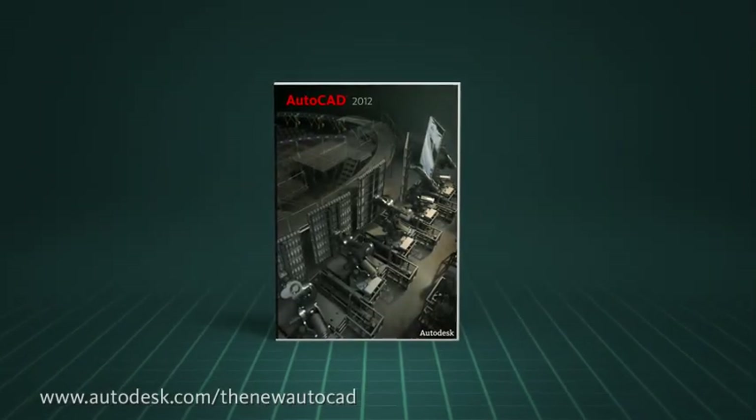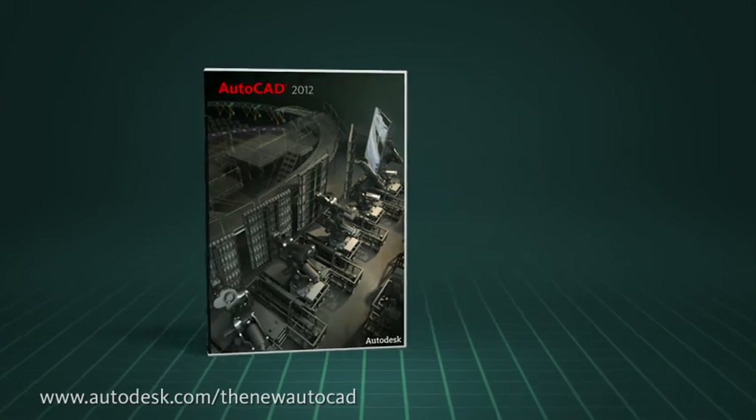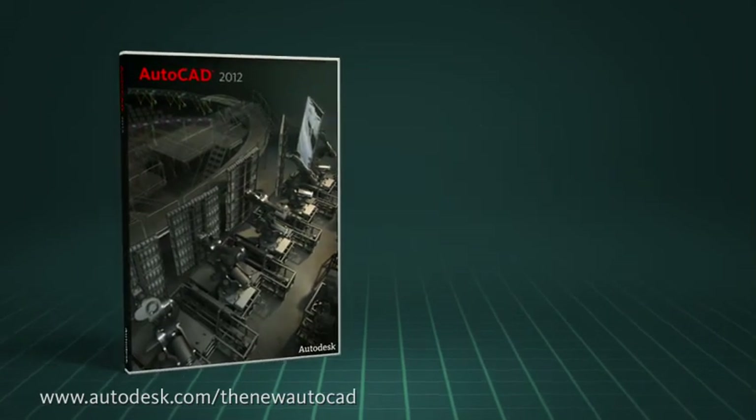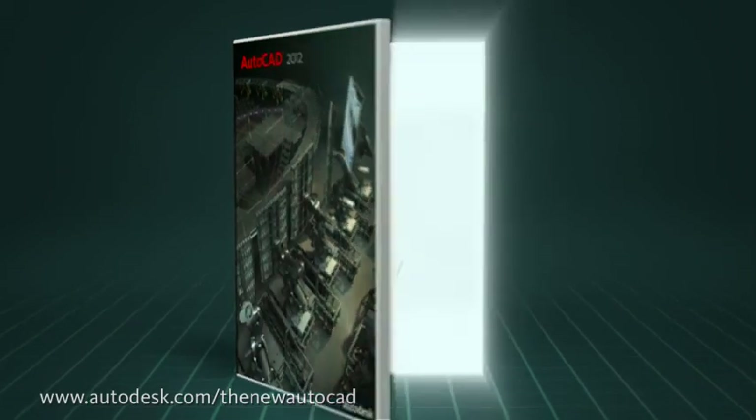We realize that your jobs are full of unexpected challenges and opportunities, and we've designed the latest release of AutoCAD to be flexible and to work the way you do. Let's talk about four key enhancements that we think you could directly benefit from.